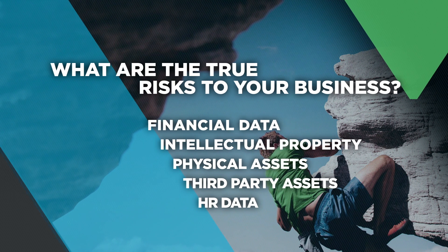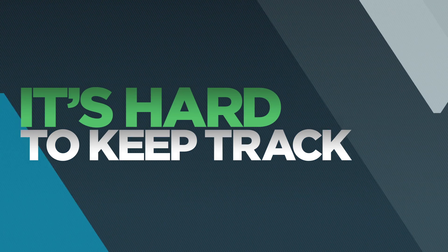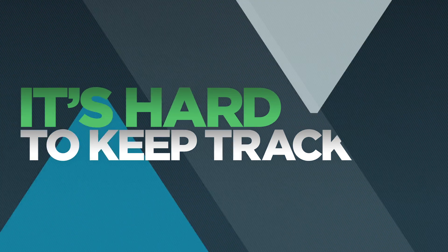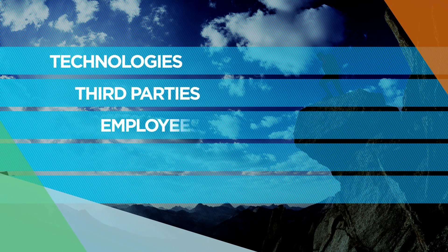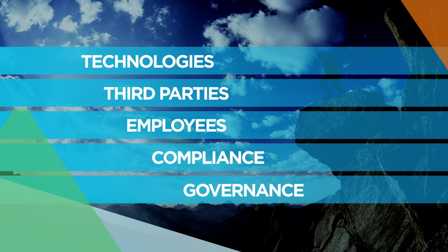As Head of Information Security, it's hard to keep track of it all, let alone prioritise spend and resource. There's so many things to contend with — technology, third parties, employees, compliance, governance — the list goes on.